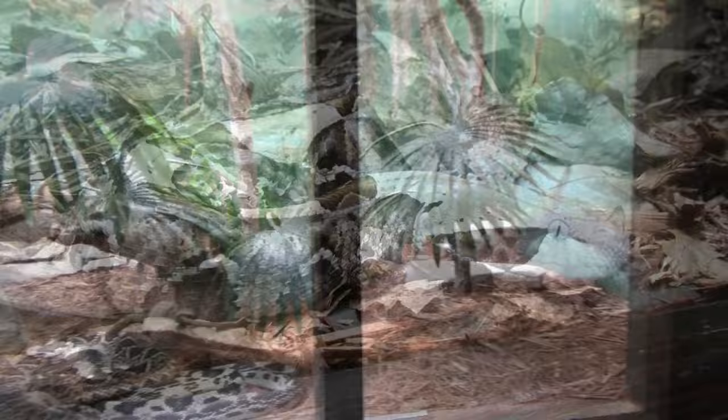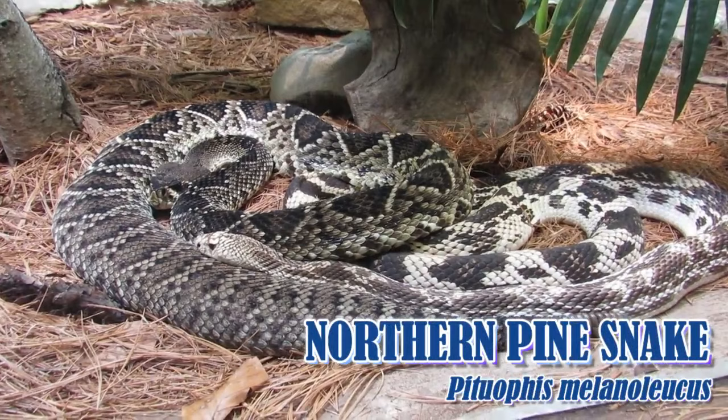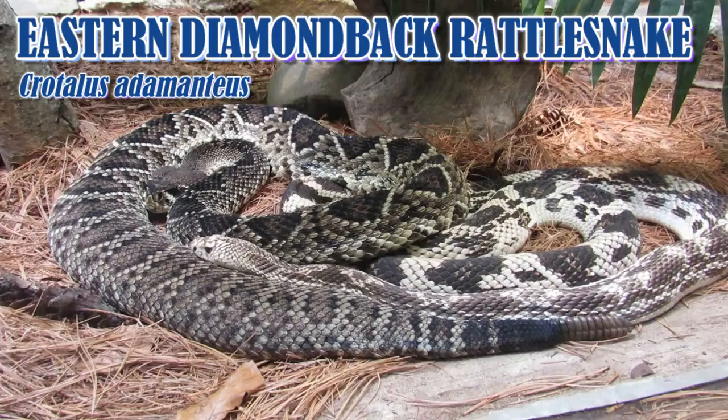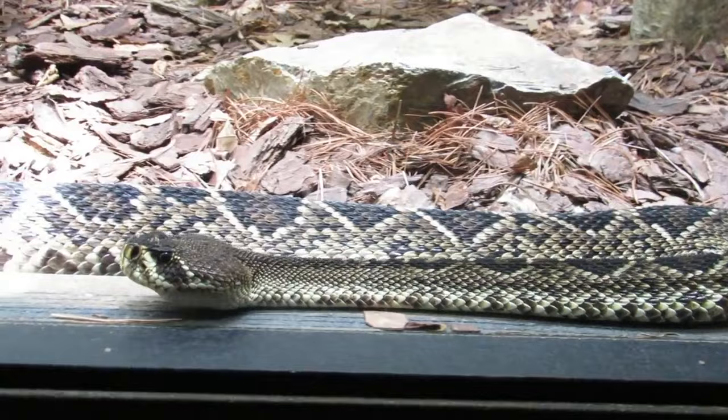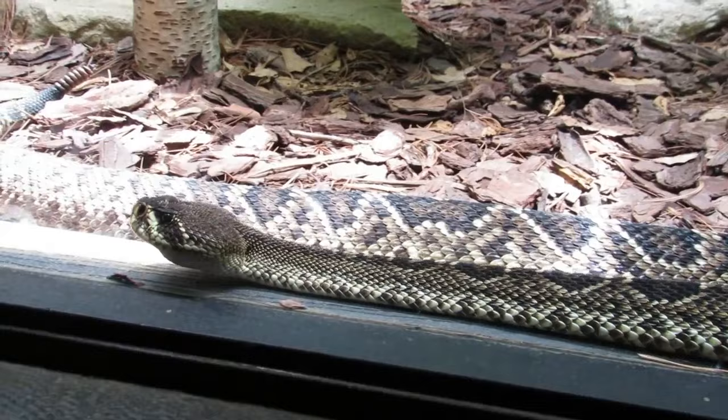Moving along is an interesting mix that includes a copperhead that I didn't get footage of, as well as the harmless corn snake, the larger but still non-venomous northern pine snake, who has cuddled up with the more infamous eastern diamondback. North America's largest venomous snake, even edging out their slightly more commonly known western cousins, who can also be found in Toledo, just not in this building. When ambushing prey, the eastern diamondback may lay in wait for up to a week in the same location before capturing a meal or moving on.